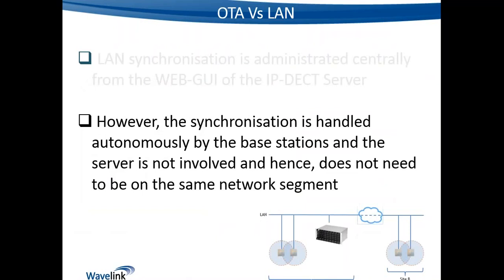Despite the DECT server being where you configure the synchronization type, the actual synchronization process is handled autonomously by the base stations themselves — the server doesn't play a part in it. This means we don't need the DECT server on the same network segment. In a multi-site scenario, each site's base stations will work out the synchronization chain between themselves independently, without requiring the DECT server to manage it.